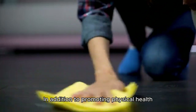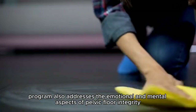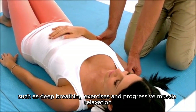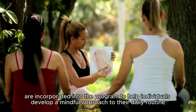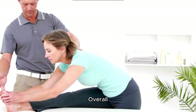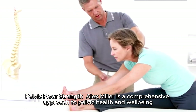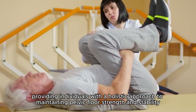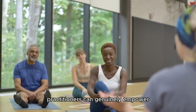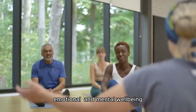In addition to promoting physical health, the Pelvic Floor Strength Alex Miller program also addresses the emotional and mental aspects of pelvic floor integrity. Techniques such as deep breathing exercises and progressive muscle relaxation are incorporated into the program to help individuals develop a mindful approach to their daily routine. Overall, Pelvic Floor Strength Alex Miller is a comprehensive approach to pelvic health and well-being, providing individuals with a holistic approach to maintaining pelvic floor strength and stability. As a result, practitioners can genuinely empower their clients to take control of their health by promoting physical, emotional, and mental well-being.